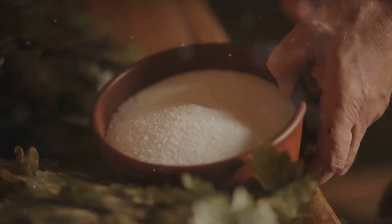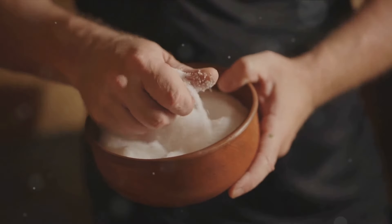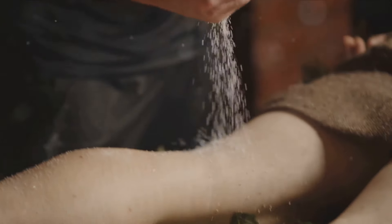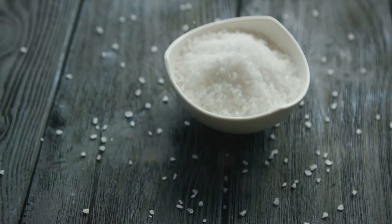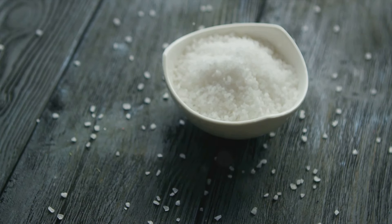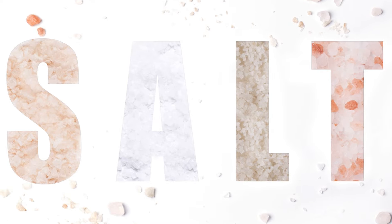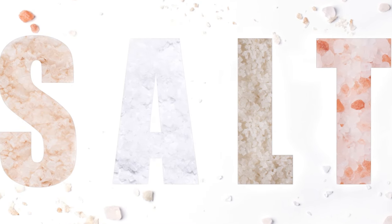Over the course of this video, we'll delve into the unique characteristics of Celtic Sea Salt and Pink Himalayan Sea Salt, from their rich mineral content to their potential health benefits. We'll also compare these two with the regular table salt that we all are so familiar with. Stay tuned to discover the truth behind these salt varieties.